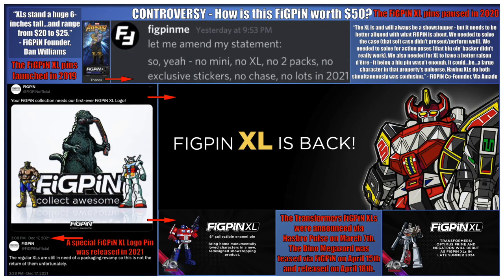The Figpin XL line launched in 2019 at a price range of $20 to $25. Figpin decided to pause the XL line from 2021 onwards so they could reassess the rollout of future XL pins. The XL relaunch was revealed during a March Transformers livestream, with the official announcement happening in mid-April. Figpin has stated that one of the reasons why the XL line was on pause was due to their dissatisfaction with the XL packaging and backer.